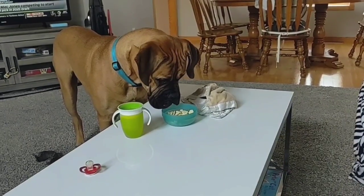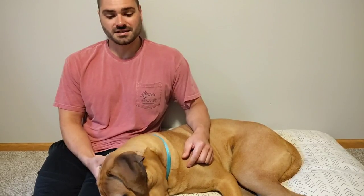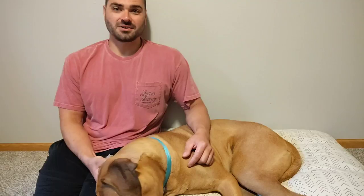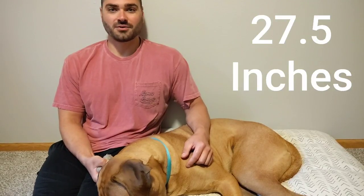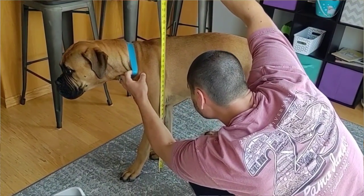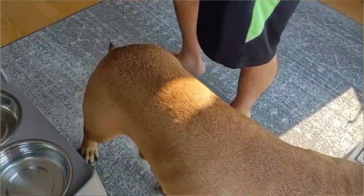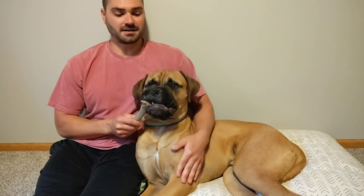Now we'll get into the stuff that I touch on every single week. He actually turned another month older — I do height monthly. At seven months old he was 26 and a half inches. Now at eight months old I had him measure out at 27 and a half inches. So he's getting very, very tall. I can't imagine that height's going to go up too much more. I don't have this measuring down to an exact science — it's probably give or take a quarter inch to a half inch. I'm literally just taking a tape measure and measuring his height. His weight this week was 103 and a half pounds.